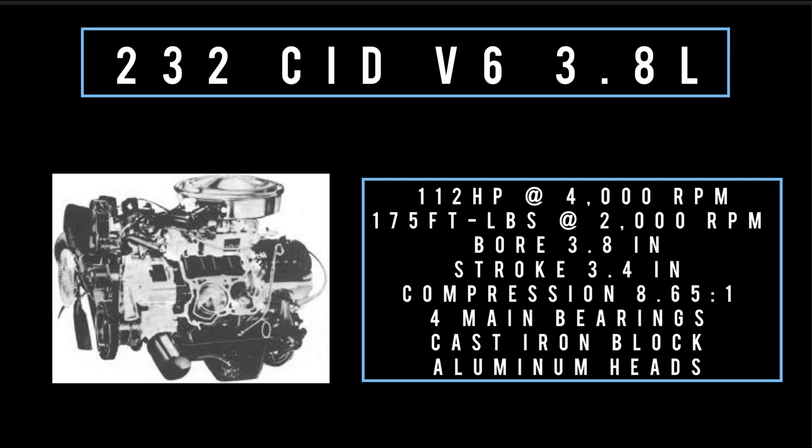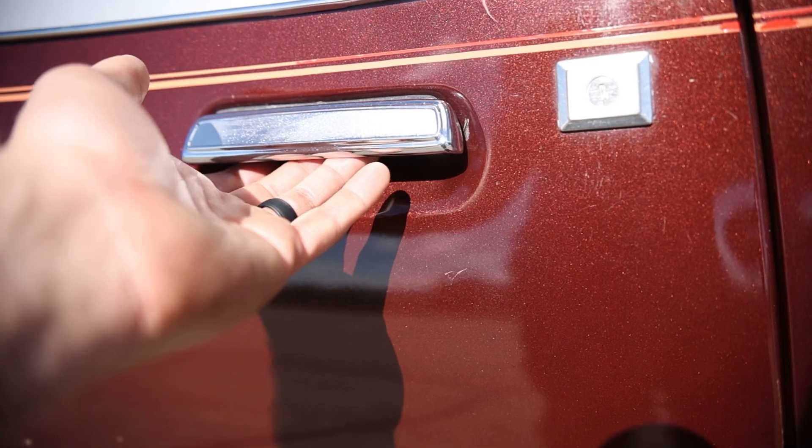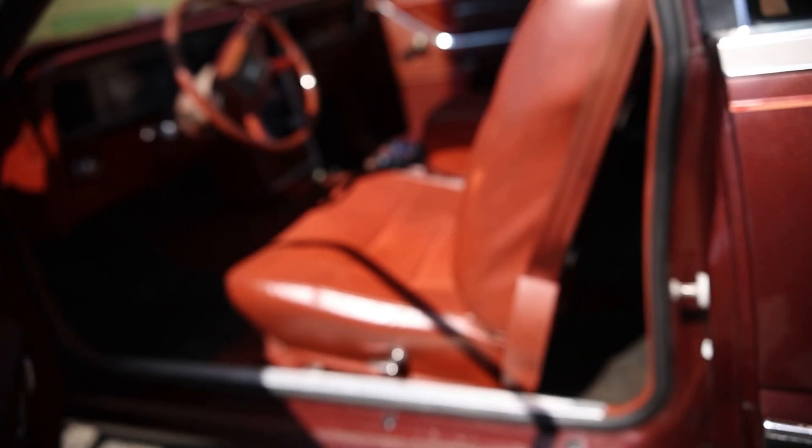The V6 has a bore of 3.8 inches and a stroke of 3.4 inches, compression 8.65 to 1, four main bearings, cast iron block with an aluminum head. On to the top of the heap: 255 cubic inch displacement, V8, 4.2 liters, makes 122 horsepower at 3,400 RPM, 209 foot-pounds of torque at 2,400 RPM, bore of 3.7 inches and a stroke of 3 inches, compression 8.2 to 1, five main bearings, cast iron. This is the engine in our featured car. Only one transmission on offer: four-speed automatic overdrive, or AOD for short.